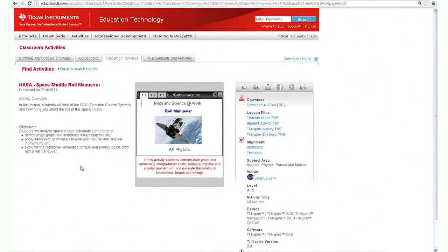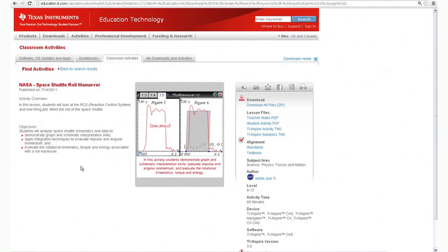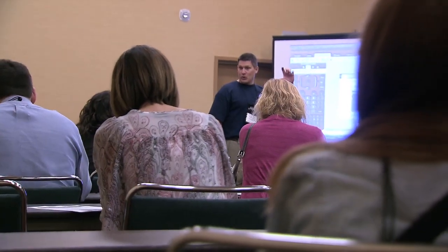NASA education specialists have teamed with Texas Instruments to create classroom-ready content. Not only do these activities highlight various NASA applications for math and science, they also focus on STEM careers. We offer professional development opportunities for teachers throughout the year, plus workshops and webinars that combine NASA topics with TI-Nspire technology.